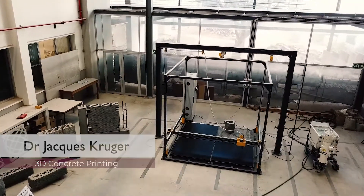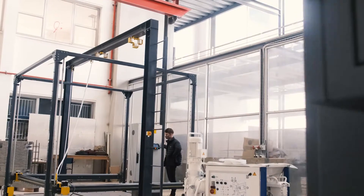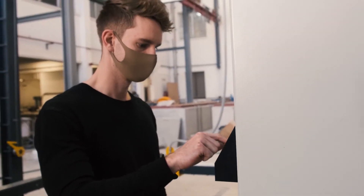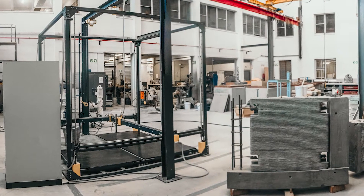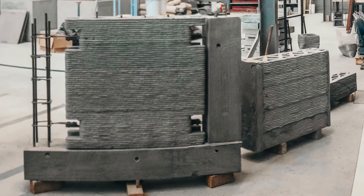Next to me we have Optimus, which is the largest industrial grade gantry type 3D concrete printer in South Africa, and possibly even Africa. The printer has a build volume of 2.5 meters spanning in the length and width, as well as 2.5 meters over its height. It is paired with a continuous mixing pump, the M-Tech pump imported from Germany, to enable us to print very large objects without requiring batch mixing processes.